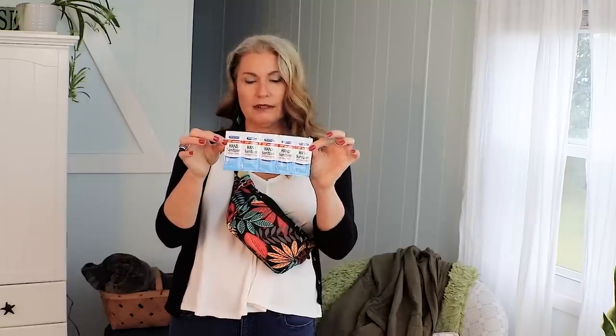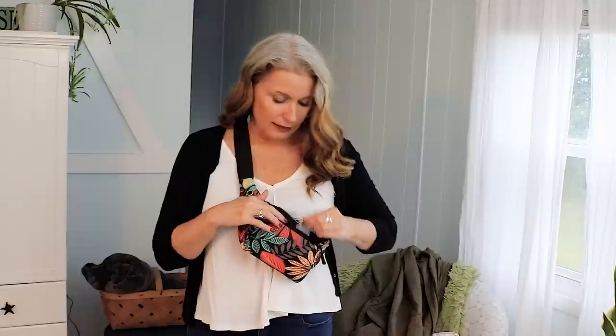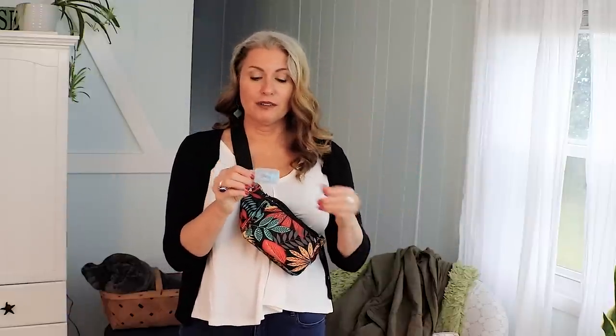In the front pocket I put things I want more readily accessible. First, I have these little hand sanitizer packets I picked up at the dollar store — individual little packets, which I'm not thrilled about the extra plastic, but when you're choosing to travel minimally you have to make some sacrifices. Next I have my earplugs. If I don't have my earbuds in listening to a video or podcast, it is really nice to have earplugs, especially if you end up with screaming babies on the plane.